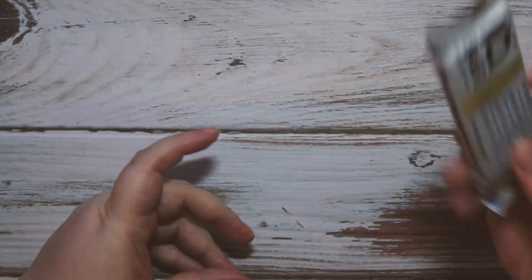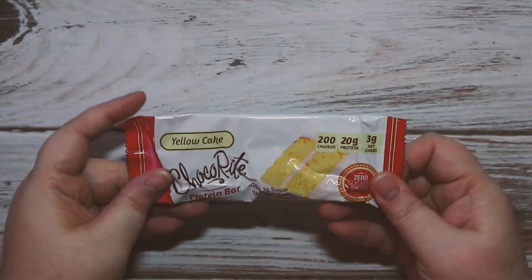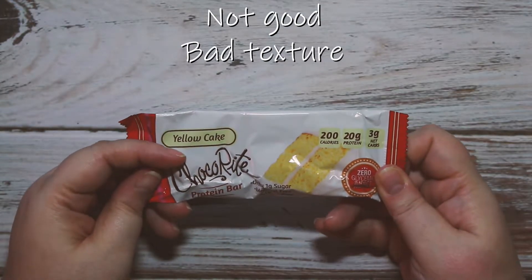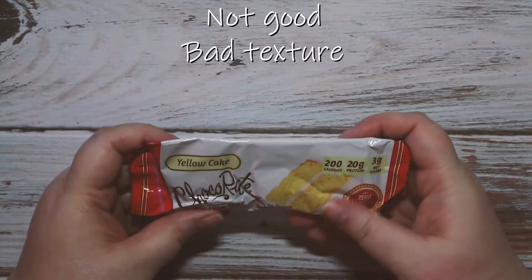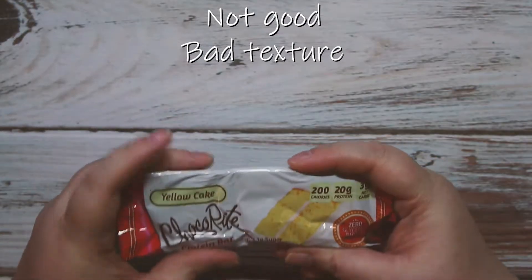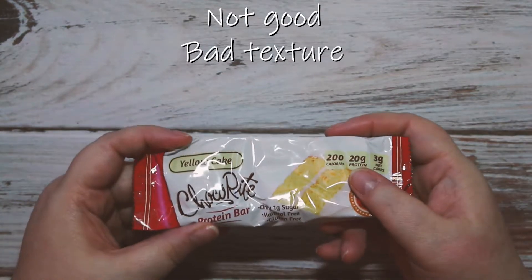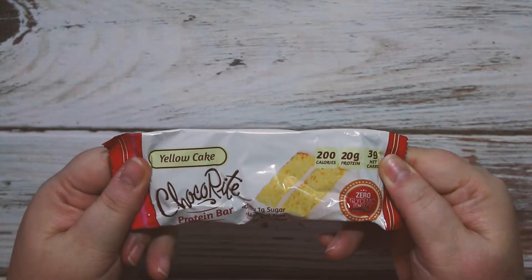Then I got the yellow cake Choco Right protein bar. I used to eat the Choco Right milk chocolate bars when my local Walgreens sold them in the diabetic section, but they stopped carrying them. This bar is seriously deformed — I hope it tastes good, but it feels like it's going to have that typical protein bar texture, which I really hate. Wish me luck on this one.